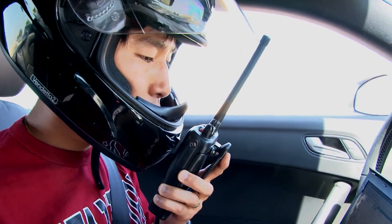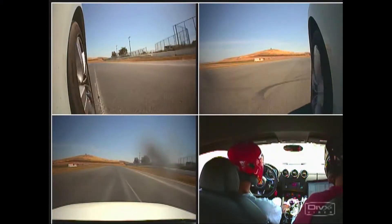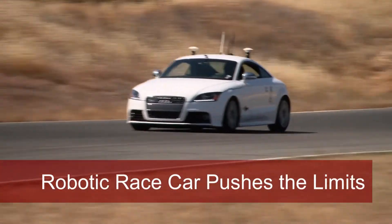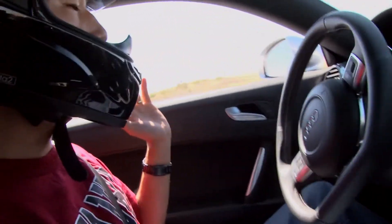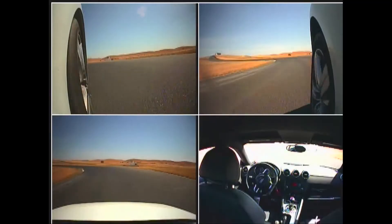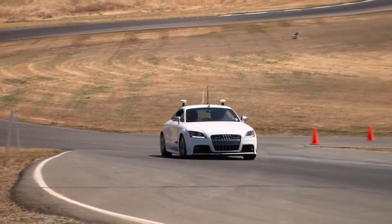Stanford University. We're here today testing our autonomous race car. This afternoon what we want to do is to get everybody out of the car, take off the speed limit, and let the car go as fast as it possibly can around the track.